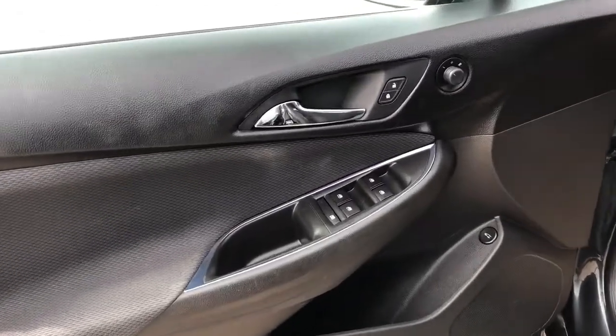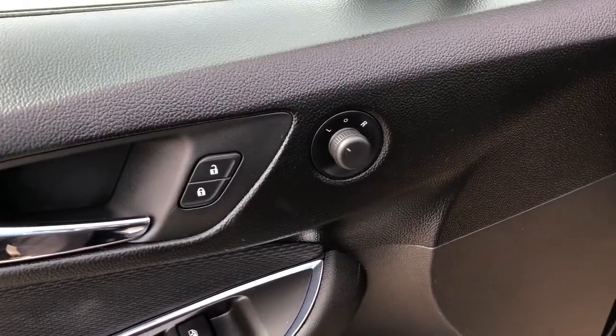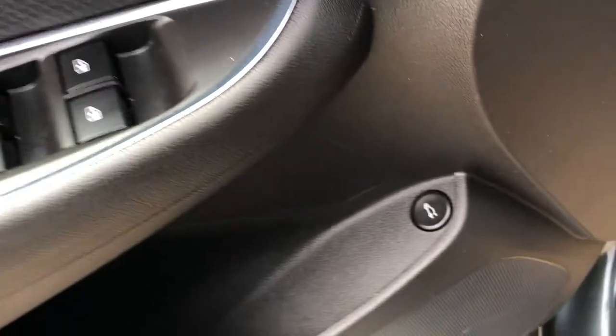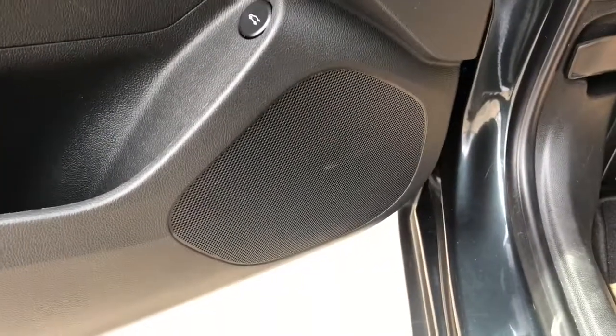Starting in the front of our vehicle we can see we have a chrome finish door handle, power locks, power mirrors, and power windows as well as our rear window lock. We have our remote trunk release as well as some storage and our speaker.